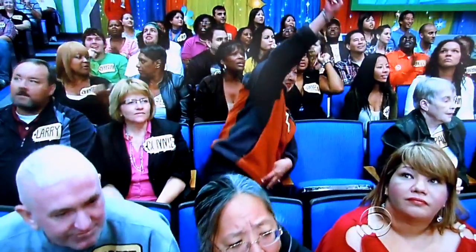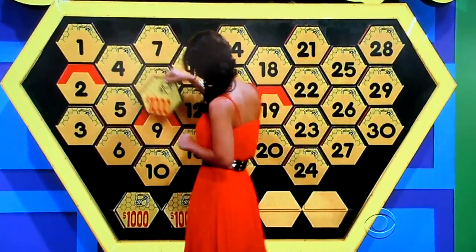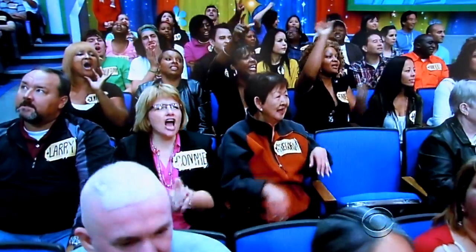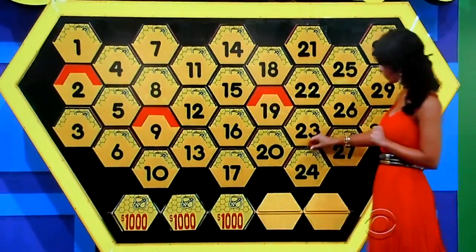Pick a number, any number at all. 2. How about a 2? That little pink ice cream scoop right there. That's a nice little ice cream scoop. Within $10, how about it? 14. How about it? $15 dollars. Pick a number, any number at all. 24.